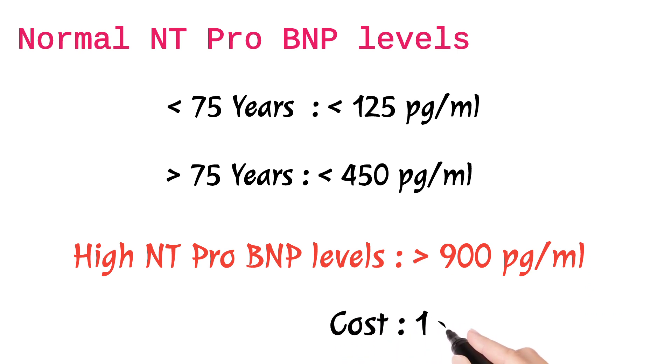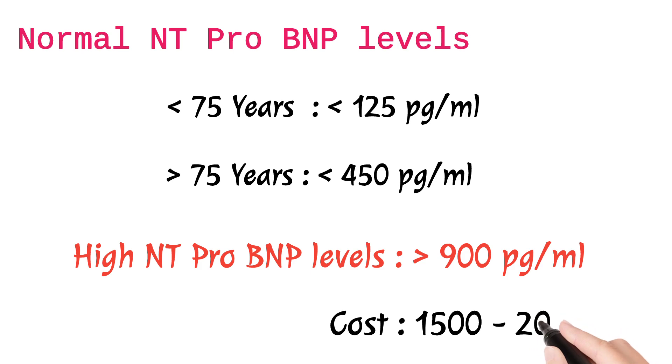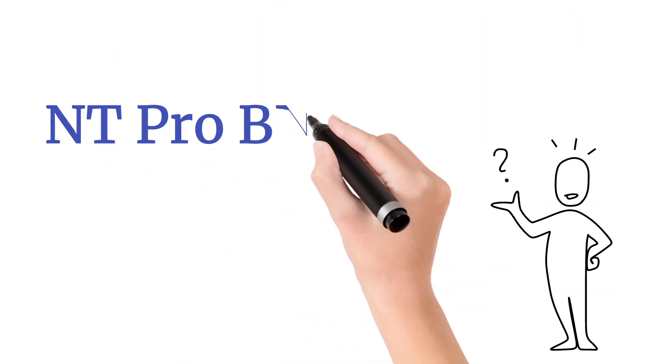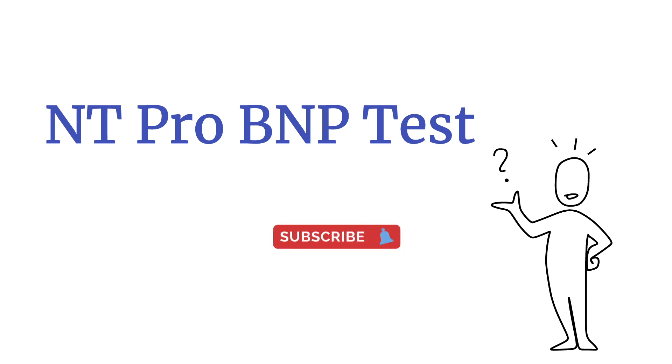The cost may vary — it may be around 1500 to 2000 rupees. This is all about the NT pro BNP test. Hope you like the video. Please share and subscribe to our channel.